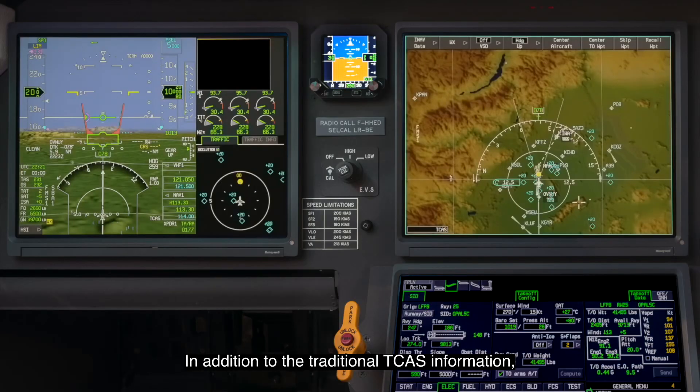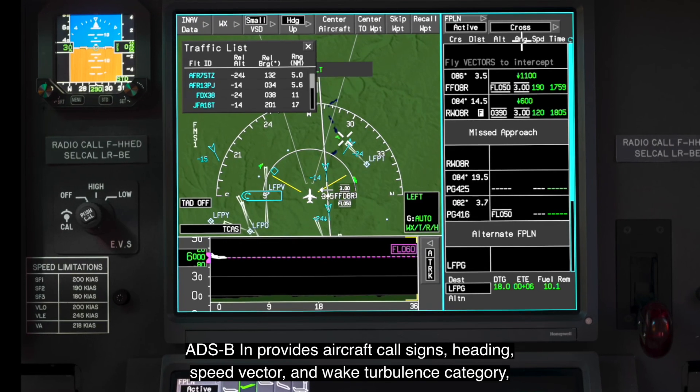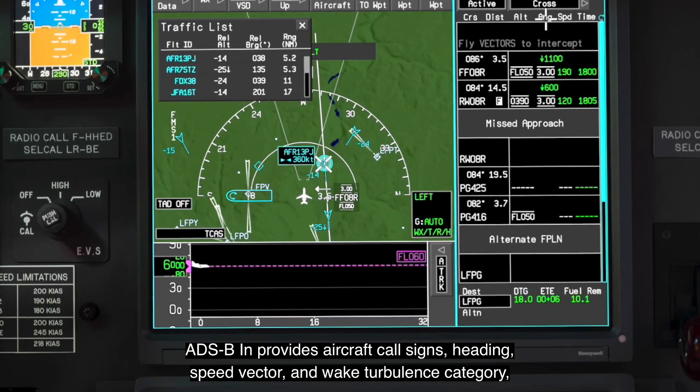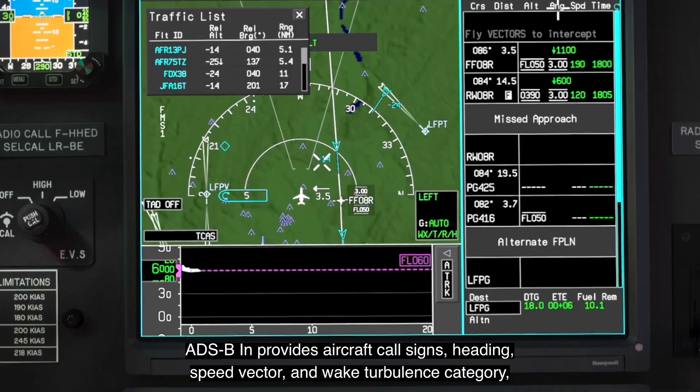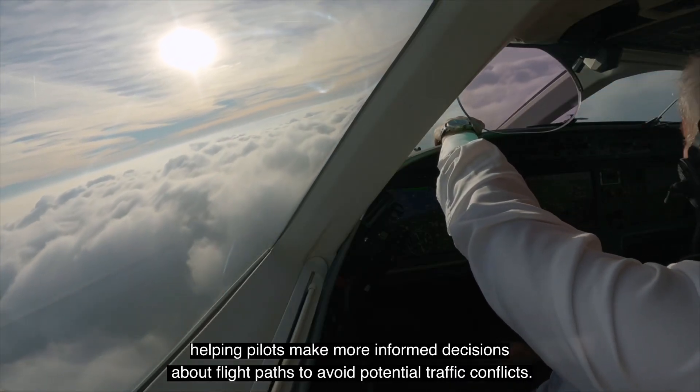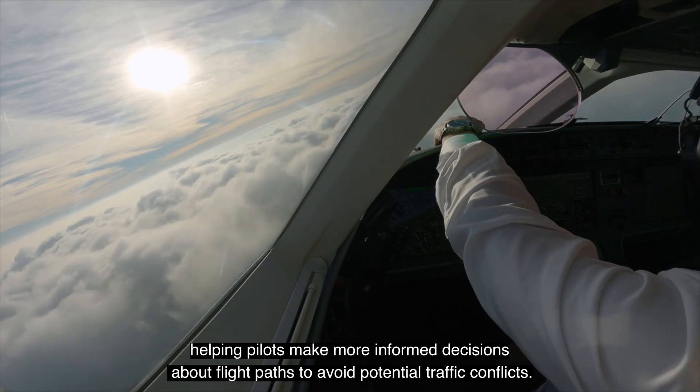In addition to the traditional TCAS information, ADS-B-IN provides aircraft call signs, heading, speed vector and wake turbulence category, helping pilots make more informed decisions about flight paths to avoid potential traffic conflicts.